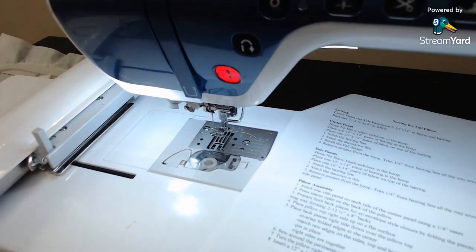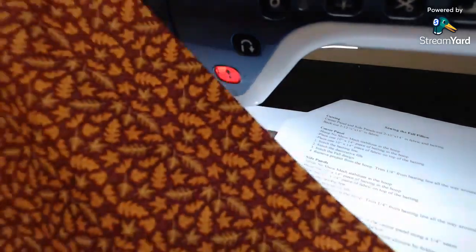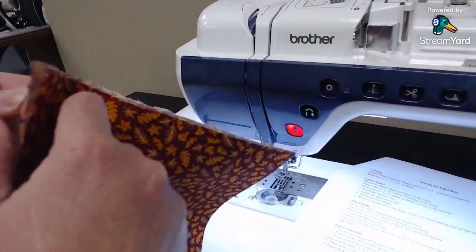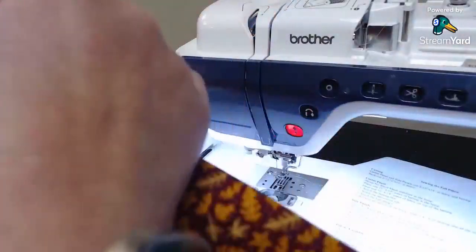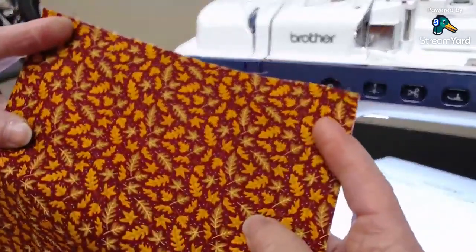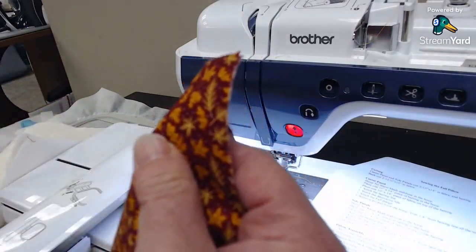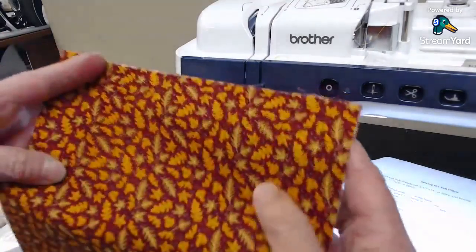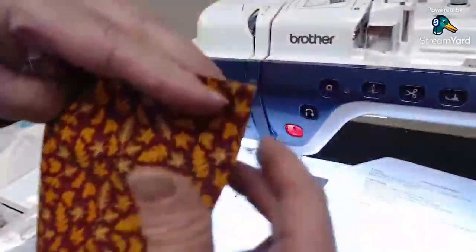For the backs, fold each piece in half along the 16-inch width with wrong sides together and press them — these will be an envelope back. We may possibly need to trim the back off just a little bit when we go to sew it together, because sometimes they run just a little long at 12 and a quarter. Both pieces are pressed with wrong sides together, so they're about 8 inches wide.